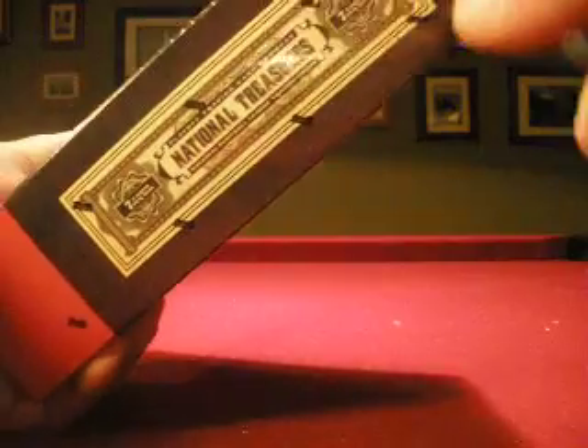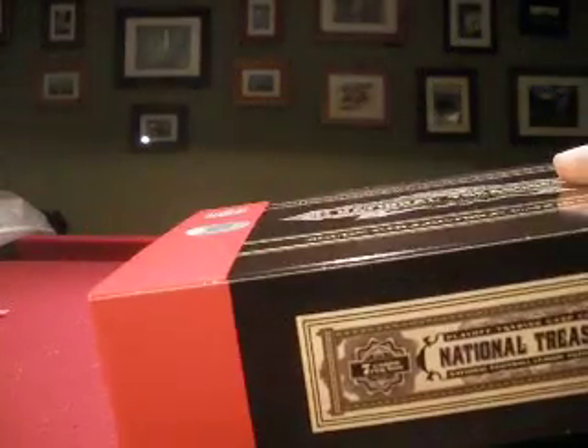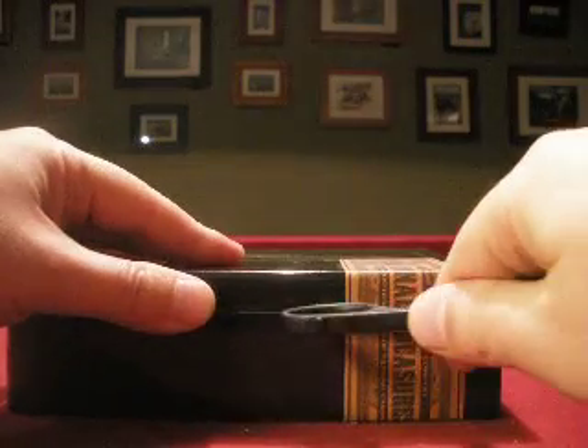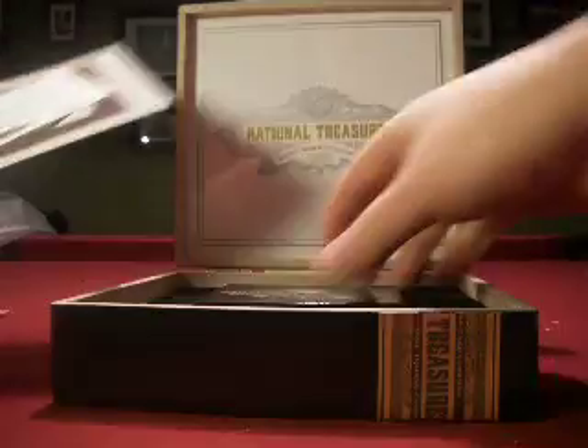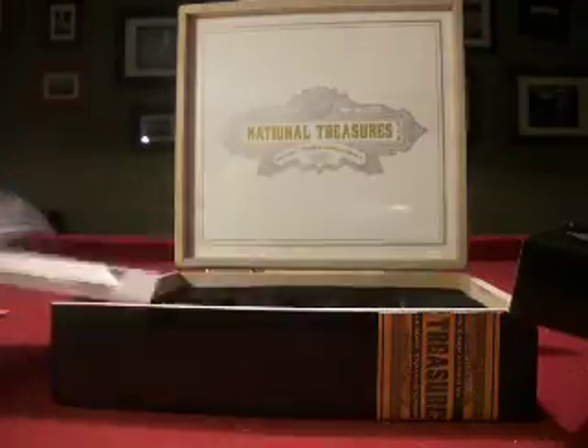This group is a high end case break group. We do this monthly. This month we are breaking a full case of 2007 National Treasures as well as a full case of 2008 National Treasures, and then we had a couple random boxes including a 2006 National Treasures too. Lots of high end stuff going on tonight — this is always a fun break. We're a group of team collectors; you get every card pulled from your team. All teams are claimed, so everything is going out today.